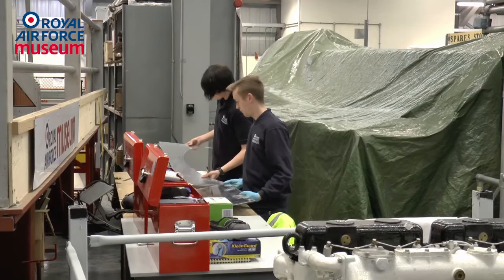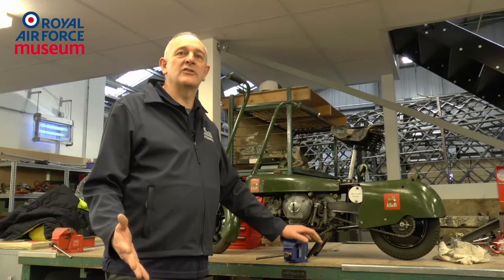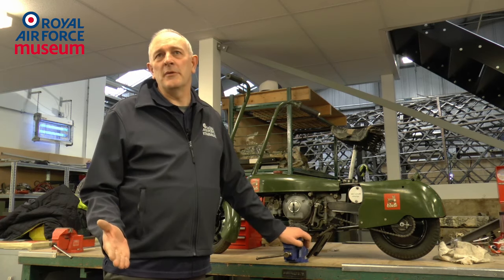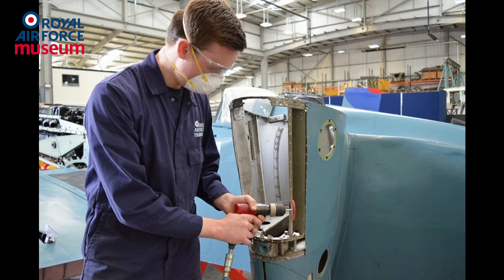We have a mentor, one of the senior staff — John or Ella — who help to look after the apprentices and give them the hand skills, because typically when they come in they don't do very much metal work at school nowadays, so we have to teach them just about everything they need to learn.